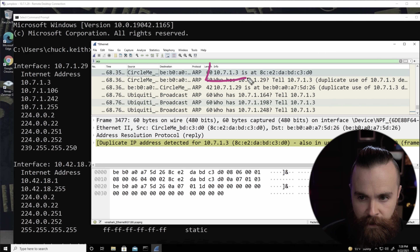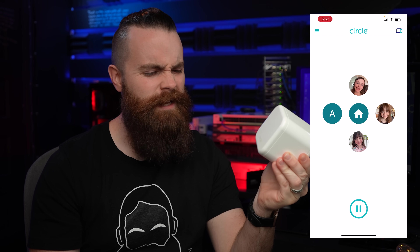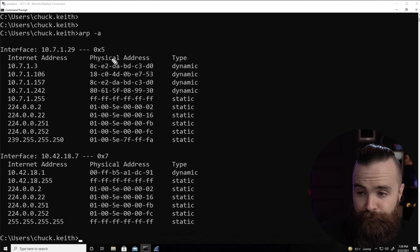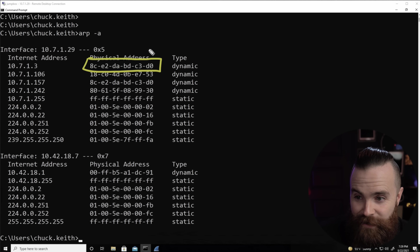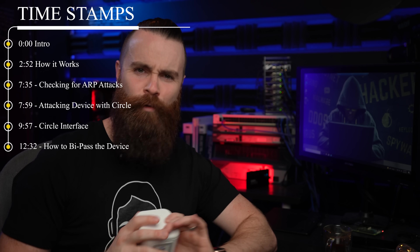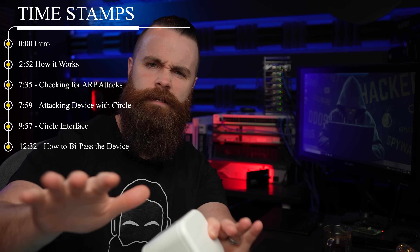This device is designed to hack my network on purpose, and I bought it to do that. It's actually helping keep my kids safe. This device is called the Circle, and it's kind of a creepy name, but it's a parental control and internet filtering device. It works in a weird, crazy way — it legit hacks your network when you plug it in.